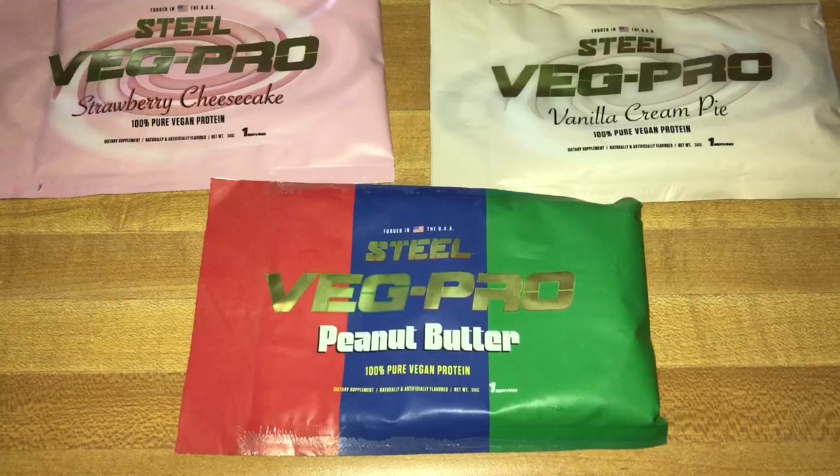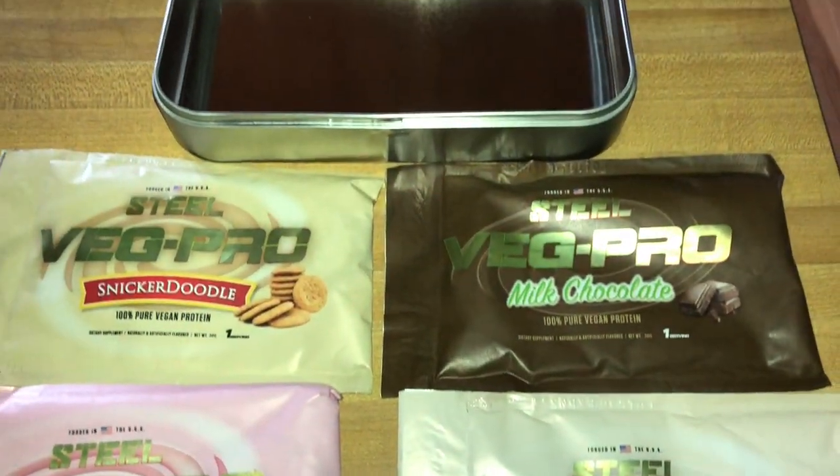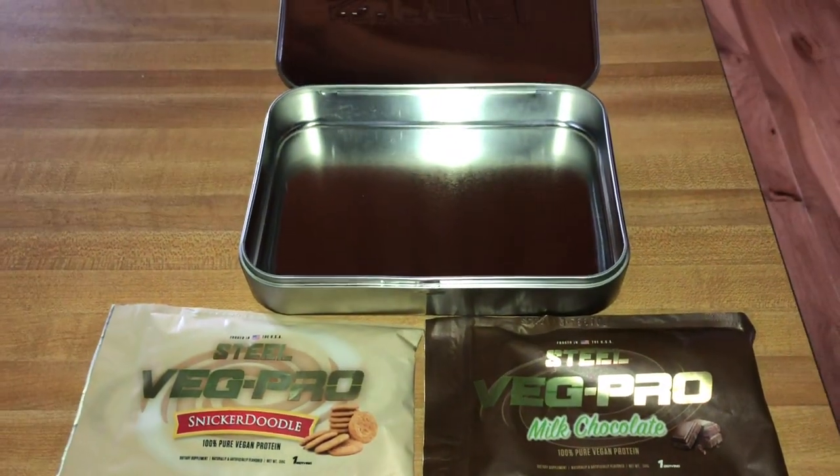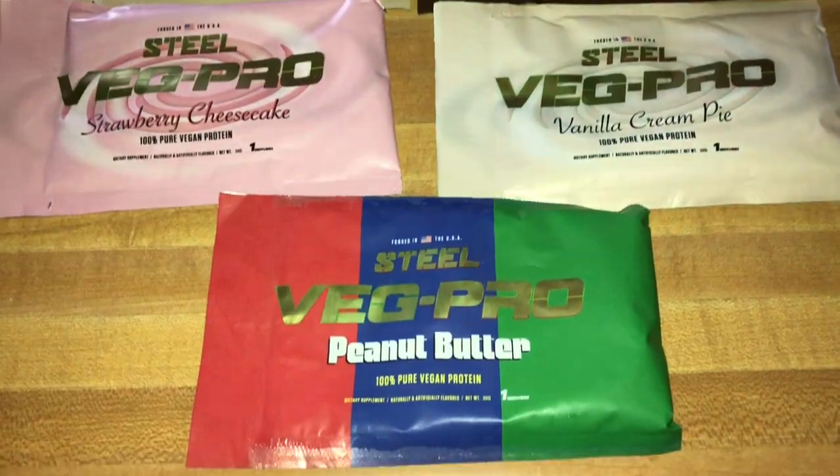They have five flavors here, but they actually have two more we just found out about — peanut butter jelly, didn't know about that one, and hot cocoa. So we got five flavors here and we're going to go ahead and go over the label real quick.